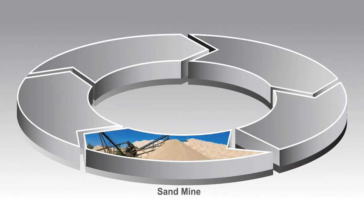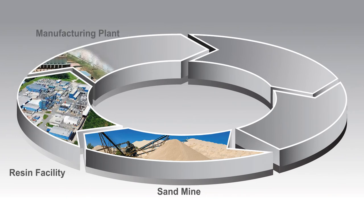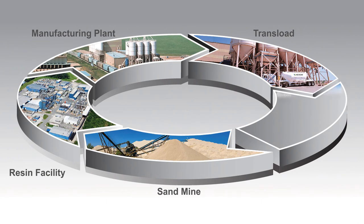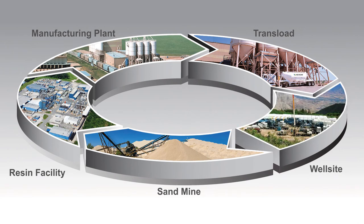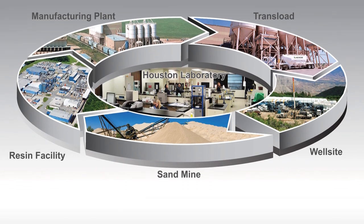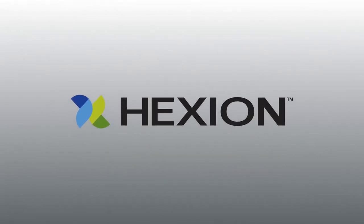Hexion focuses on continual testing to ensure that the highest quality proppant is received on location — from raw materials to manufacturing, all the way to the well site. The bottom line is, know your proppant supplier. Hexion continues to bring you the most innovative proppant technology to help you increase well production.